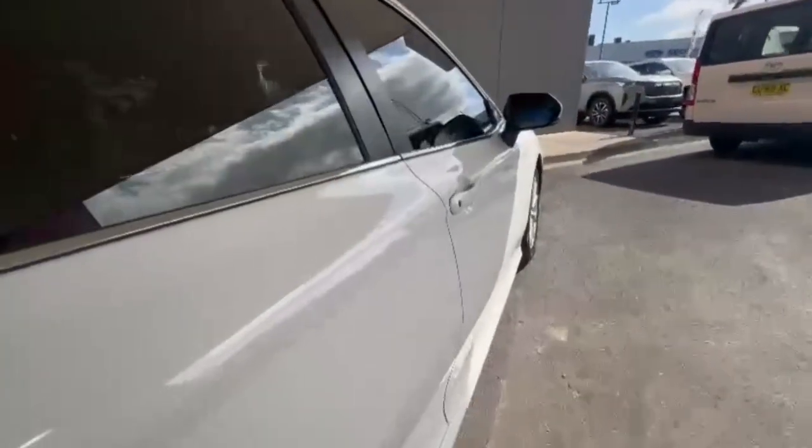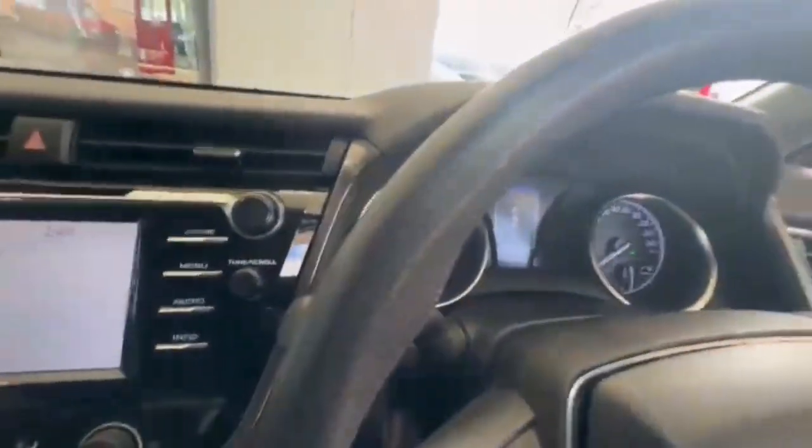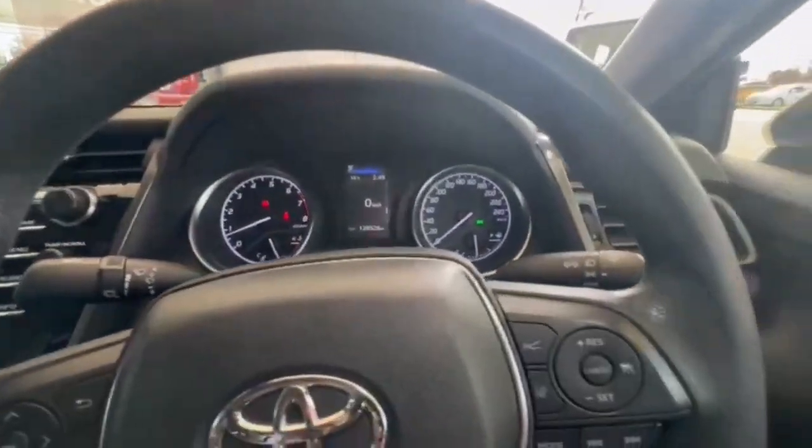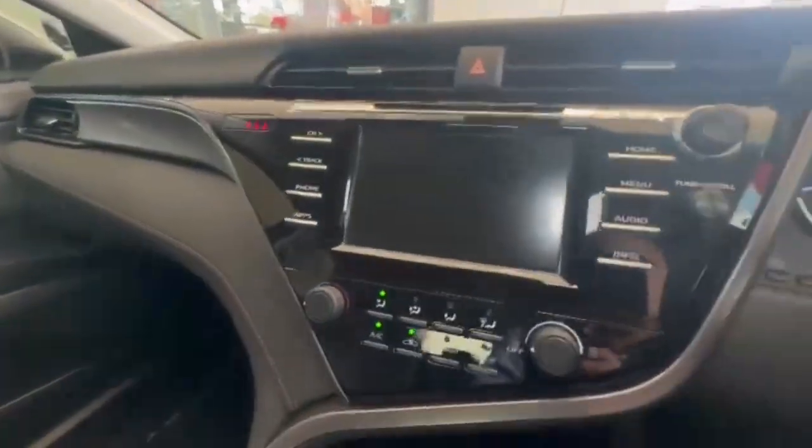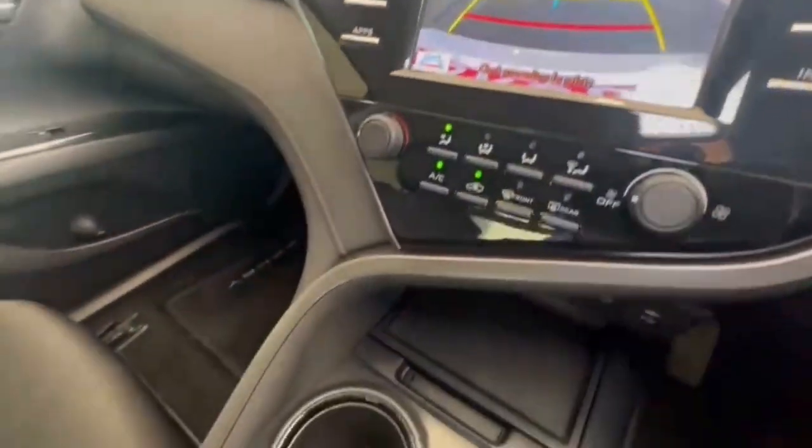Coming down the driver side, this car does present beautifully. Hopping on in, we do have only 128,000 k's on the clock. You may see adaptive cruise, a really nice size head unit, the rear camera, and so much more.